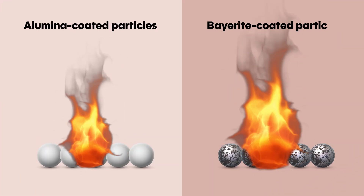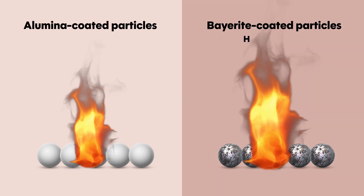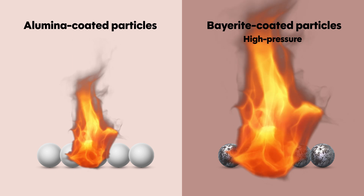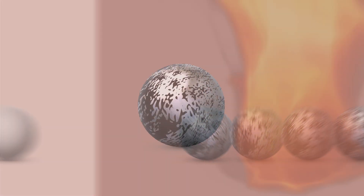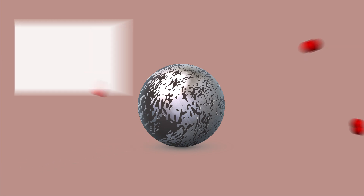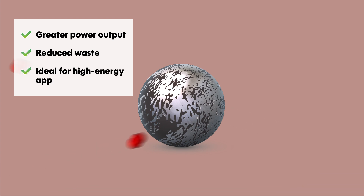Combustion tests revealed that the Bayerite-coated aluminum particles burned 18% faster than their alumina-shelled counterparts. Under high-pressure conditions, where combustion is even more demanding, the improvements were even more pronounced. The Bayerite shell also released oxidizing gases close to the aluminum core, ensuring that oxygen reached the reaction site exactly when needed. This efficient combustion process led to greater power output and reduced waste, making the modified aluminum particles ideal for high-energy applications.